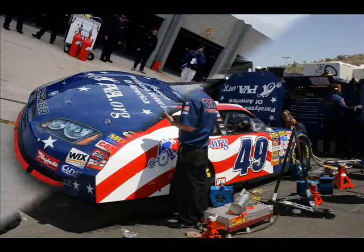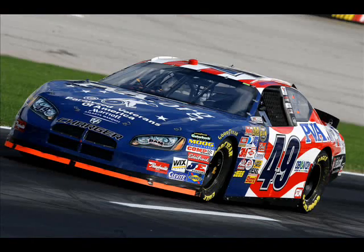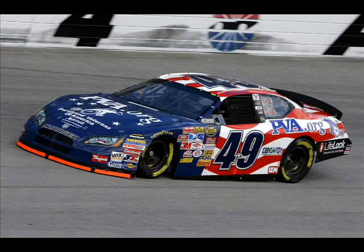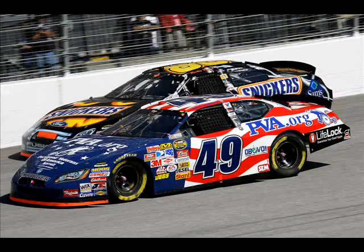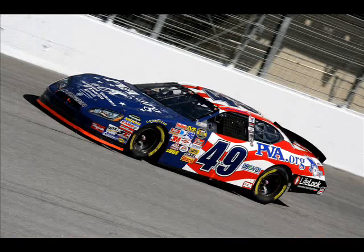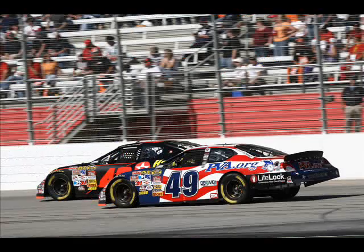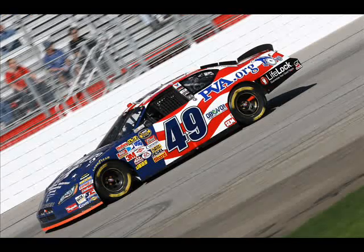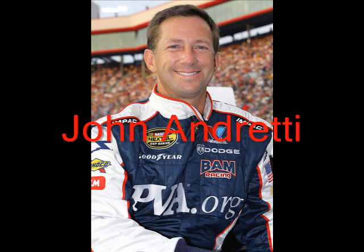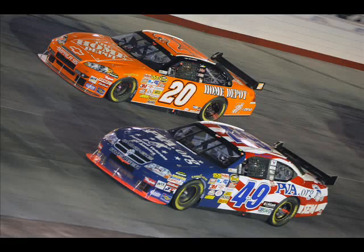For the first time, thanks to our patent-pending technology that enables us to feature many such spaces on our car, you can get the same benefit from a space nearly the same size as a B-Post space for as low as $140 per race. Your logo on our car in that space is your connection to our team, NASCAR, and 75 million fans, many of which reside in your area and are your customers.